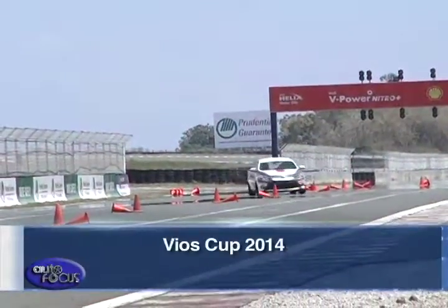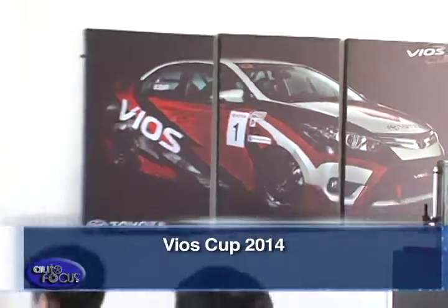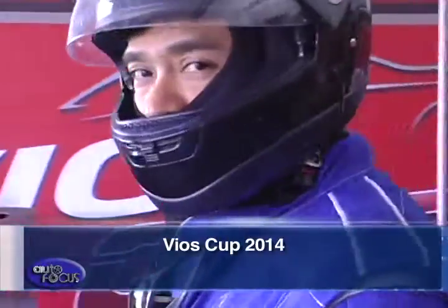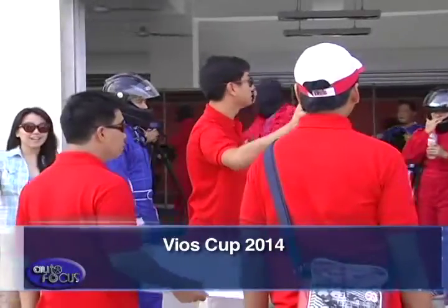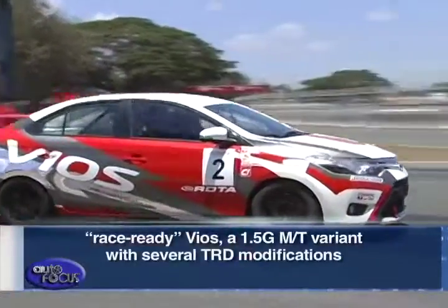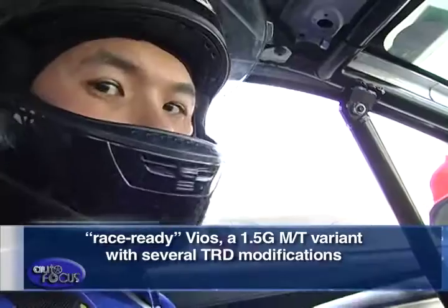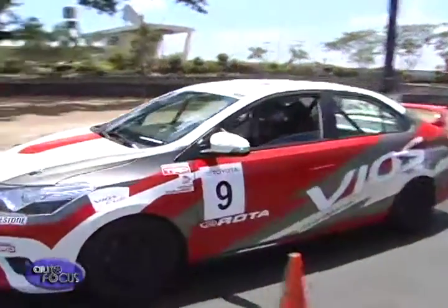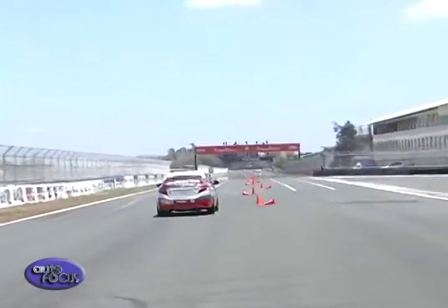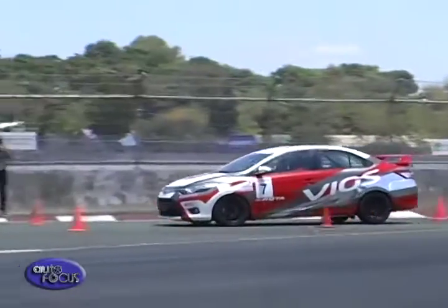In other news, after staging the very successful Vios Cup exhibition race last January, Toyota Motor Philippines has given car enthusiasts a chance to learn the basics and other advanced skills on racing. Customers can now enroll in the Toyota Racing School as steered by the Toyota Vios Cup. Battle it out with the Race Ready Vios — a 1.5 GMT variant with several TRD modifications — in the basic circuit car class to experience the Vios race car in action on a real race track, focusing on basic techniques and skill application.